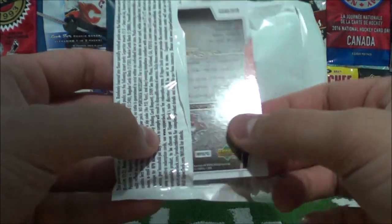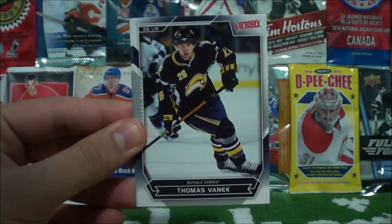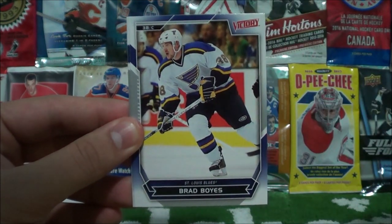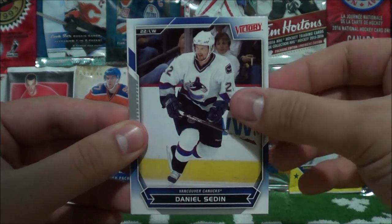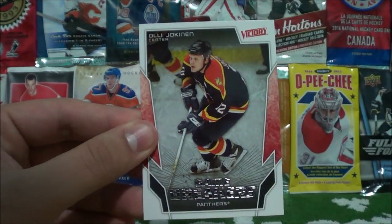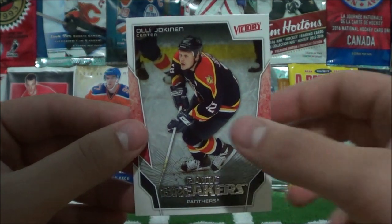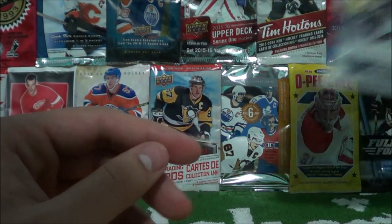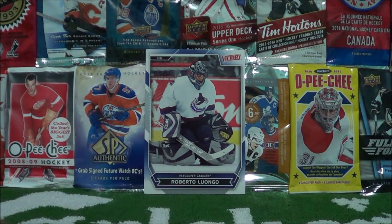And here's our last pack already — that break went pretty quickly. Stefan Weiss. Thomas Vanek. Brad Boyes. Ryan Smyth. Daniel Sedin. And Game Breakers of Olli Jokinen. So that concludes our break. I'll be right back with a quick insert recap for you guys.